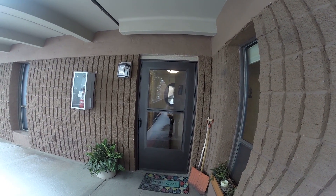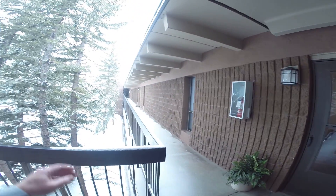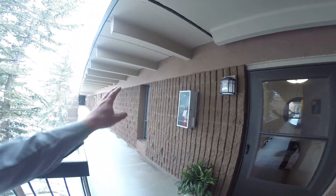Here we are at Ten Mile Island condos, unit 317. This is a corner unit which only shares a wall on one side, and on this side of the property we're on the top floor, so nobody above us.